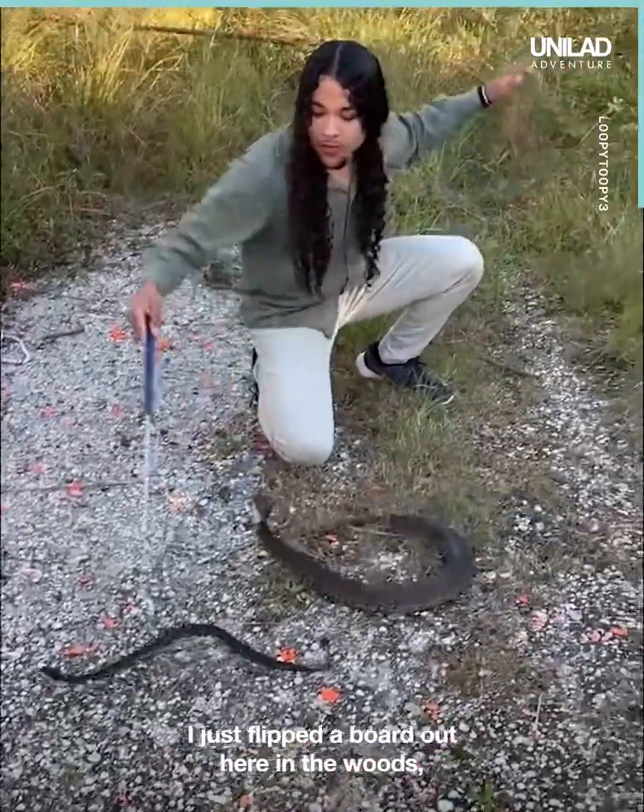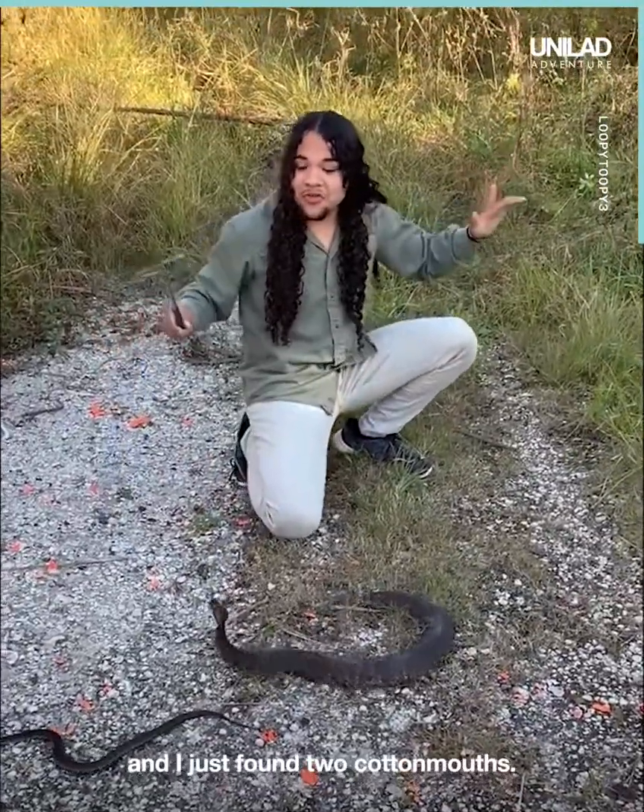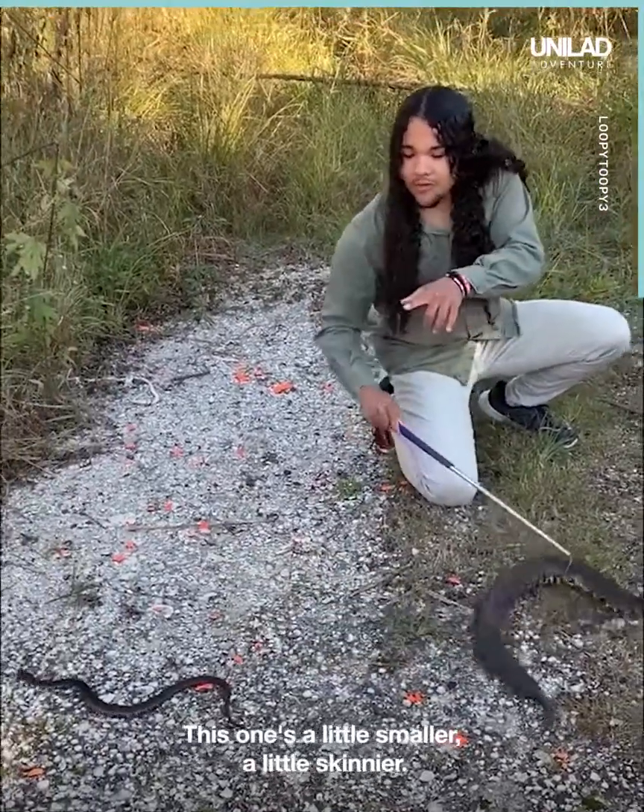I just flipped a board out here in the woods and I just found two cottonmouths. This one's a little smaller, a little skinnier.